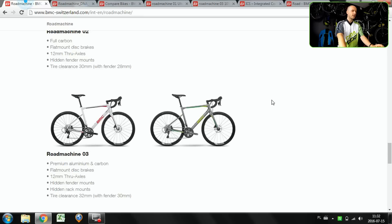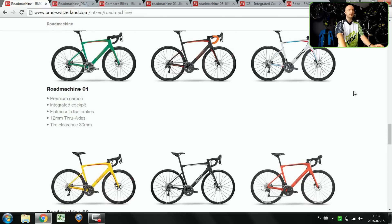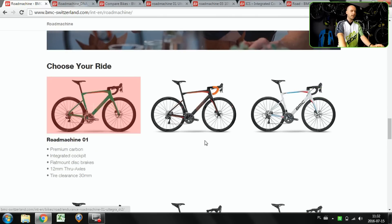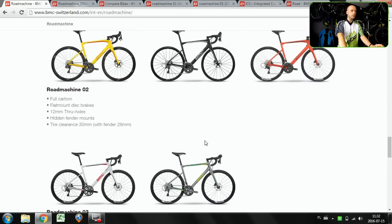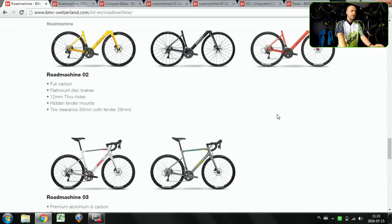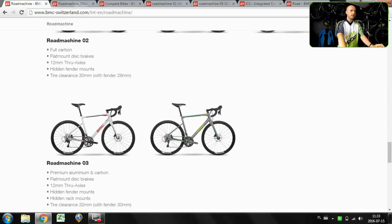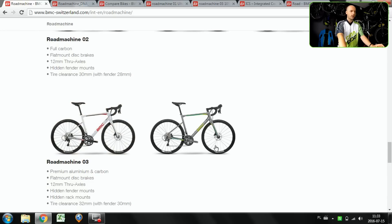Tire clearance is also a topic here: 30mm tire clearance for 01 and 02, and 32mm for 03, the aluminum one. They all feature flat-mount disc brakes. Additionally, 02 will have hidden fender mounts and 03 will have hidden fender and rack mounts, making it a really versatile machine.